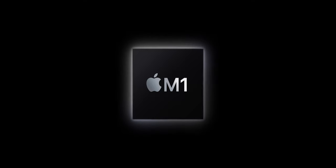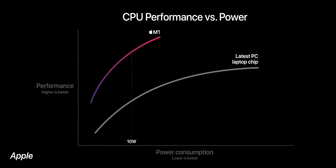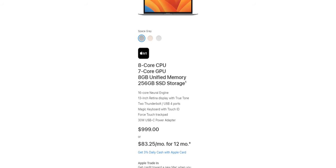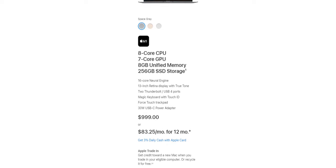Starting with the M1. When it came out in 2020, it was a revelation. ARM architecture proved that it can perform better than x86 machines, providing super impressive performance with unbelievably low energy consumption. Initially it came with 8 CPU cores and could be equipped with 7 or 8 GPU cores. Right now, Apple sells only the weakest version with 8 CPU and 7 GPU cores.